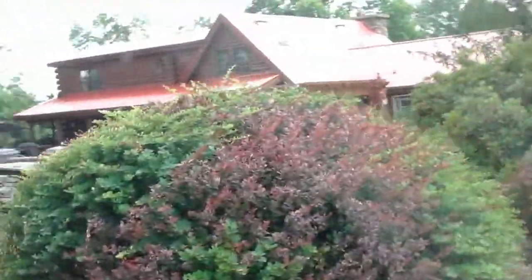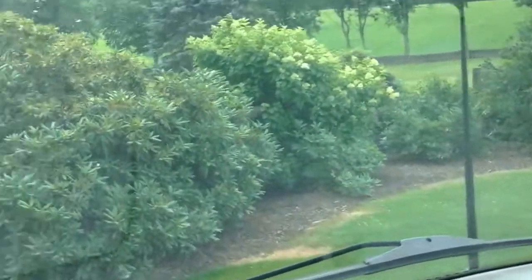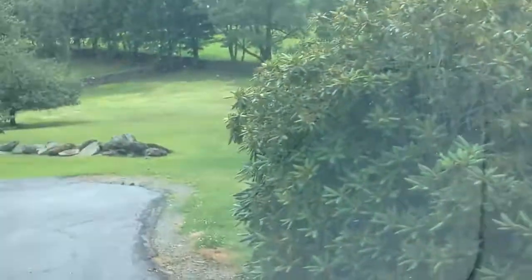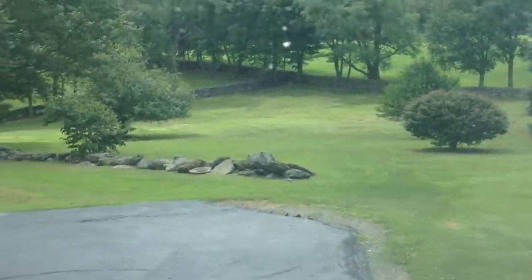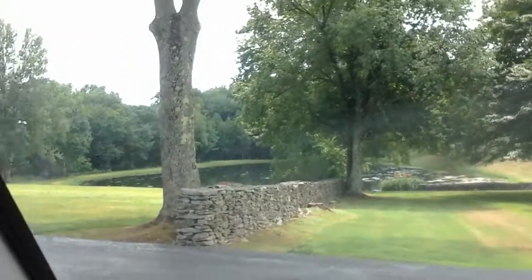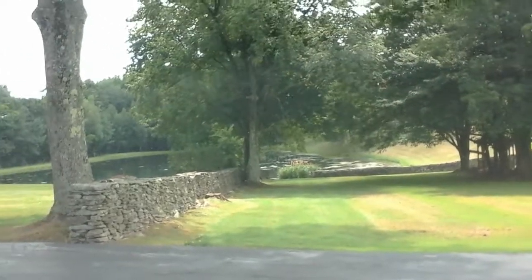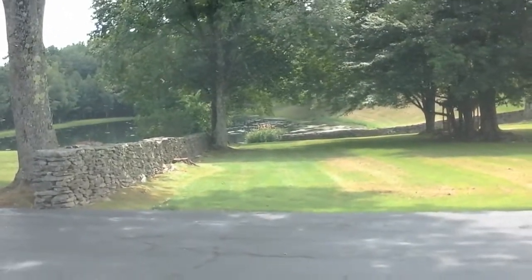Approaching the house here, and we will do some interiors. More beautiful line fences — we will do some more of the grounds here in a moment, so stay tuned.